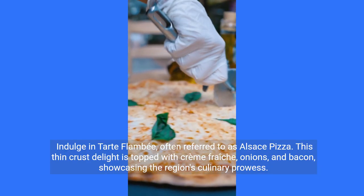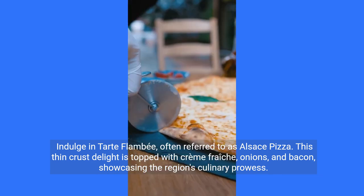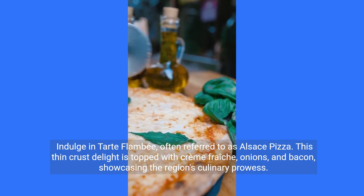Indulge in tart flambe, often referred to as Alsace pizza. This thin-crust delight is topped with crème fraîche, onions, and bacon, showcasing the region's culinary prowess.